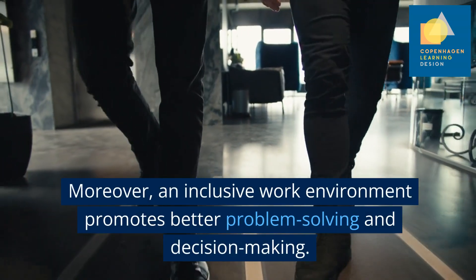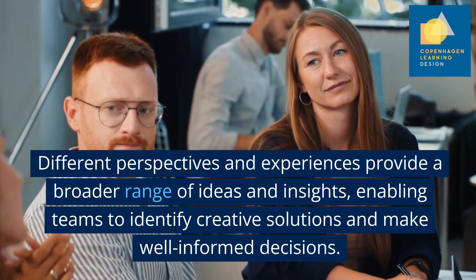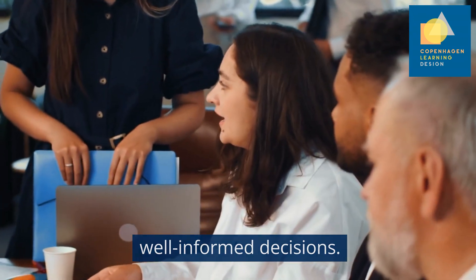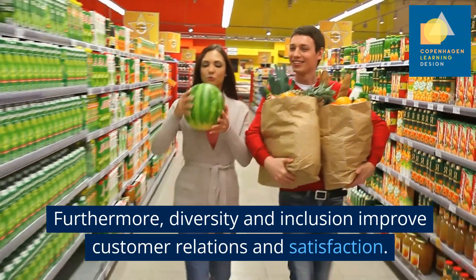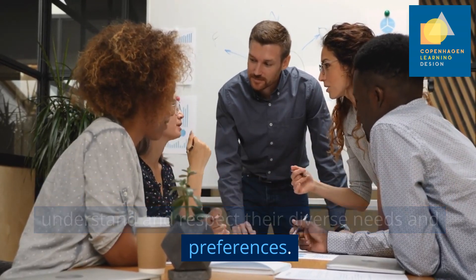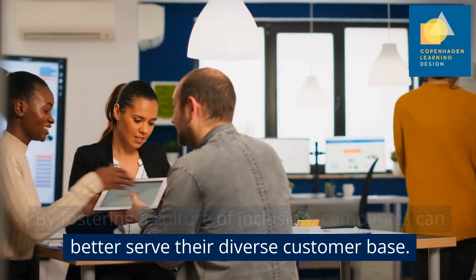Moreover, an inclusive work environment promotes better problem-solving and decision-making. Different perspectives and experiences provide a broader range of ideas and insights, enabling teams to identify creative solutions and make well-informed decisions. Furthermore, diversity and inclusion improve customer relations and satisfaction. Customers want to engage with organisations that understand and respect their diverse needs and preferences. By fostering a culture of inclusion, companies can better serve their diverse customer base.